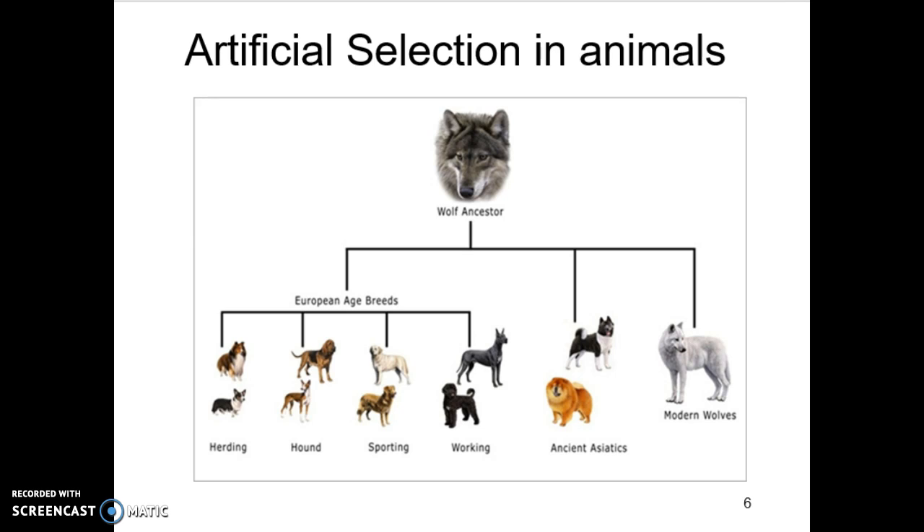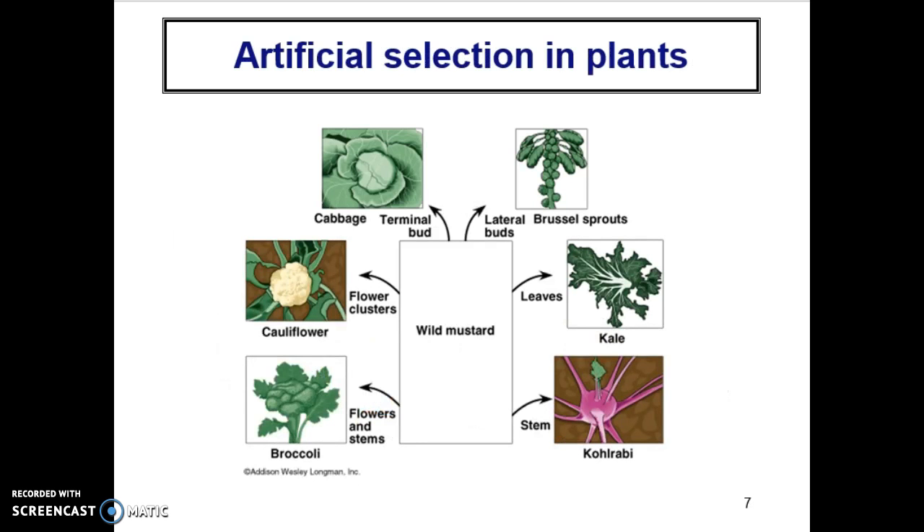We have the ability to cause things to change — we're doing it intentionally, and with today's biotechnology we're doing it in the span of a generation versus dozens of generations. Plants are no exception. Humans have artificially selected from the wild mustard plant, breeding certain individuals over generation after generation to give us all these different varieties: cauliflower, broccoli, cabbage, Brussels sprouts, kale, and kohlrabi — all descended from the original wild mustard plant.